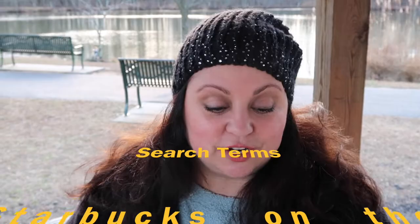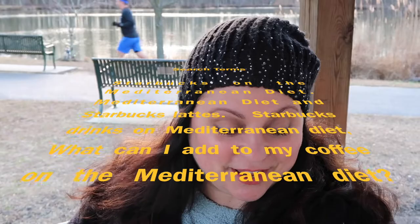Hi everybody. I wanted to talk to you about coffee on the Mediterranean diet because I can see what people are searching for when they come to my website DonnaDeRosa.com. These are the phrases I'm seeing: Starbucks on the Mediterranean diet, Mediterranean diet and Starbucks lattes, Starbucks drinks on the Mediterranean diet, what can I add to my coffee on the Mediterranean diet? So I figured I better do a post about this because people in the Mediterranean drink coffee all the time. Like anything on the Mediterranean diet, it's all about the choices that you make.